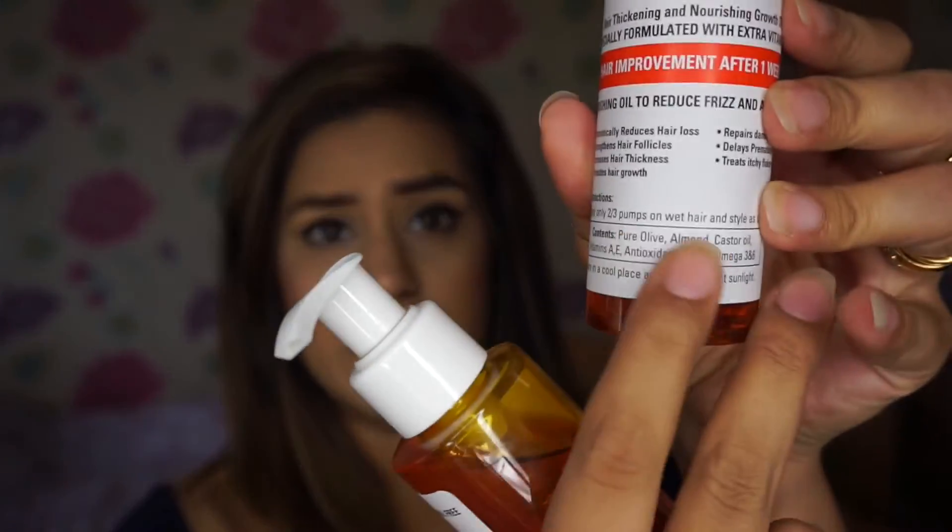Hi everyone, today's review is on and hair thickening nourishing growth oil, which comes in these bottles. It's a natural plant-based oil — the ingredients are listed on the front of the bottles: pure olive oil, almond oil, castor oil — a blend of oils.